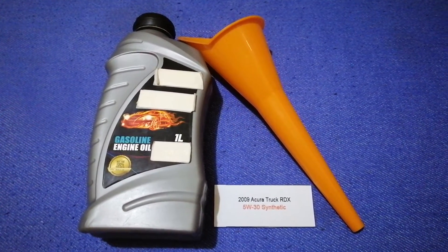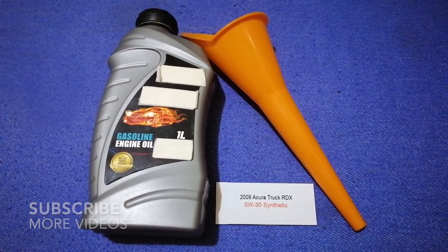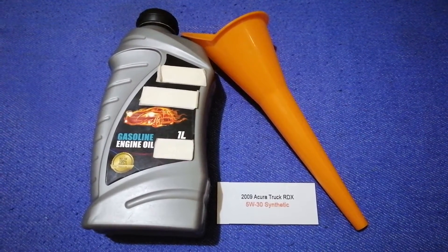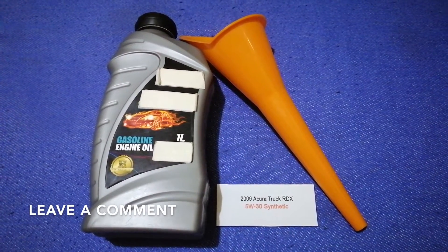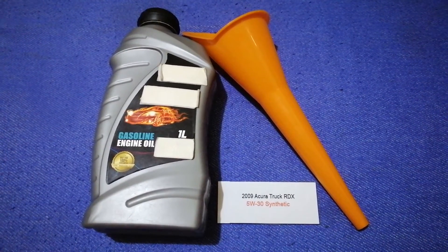Hey guys, welcome back. Today we are going to talk about the oil type for the 2009 Acura RDX. I have already looked it up — check the video description and I will try to leave the info there as well.